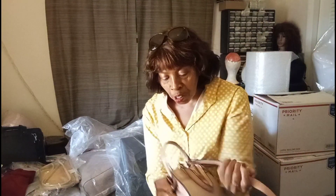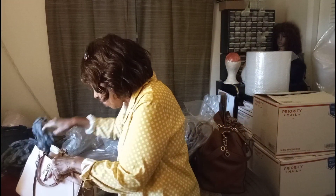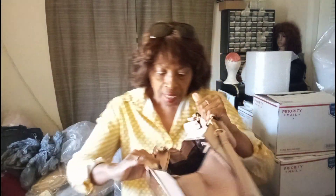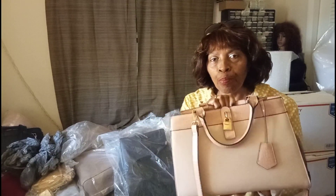Beautiful bag, I love the color — the color just screams spring. Let me show you the inside. Beautiful on the inside, it's like a dark brown. You've got two pockets here, and then you've got two zipper pockets here. And then you've got all this nice open space. This is like a structured bag. Beautiful bag.